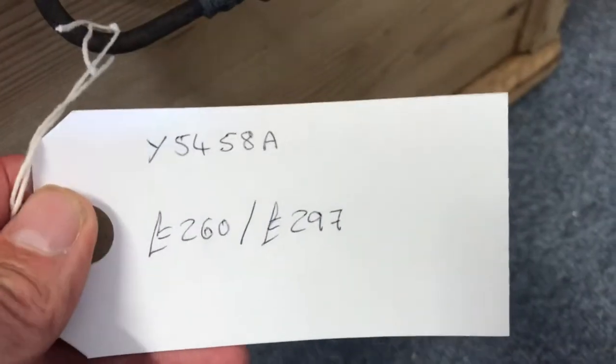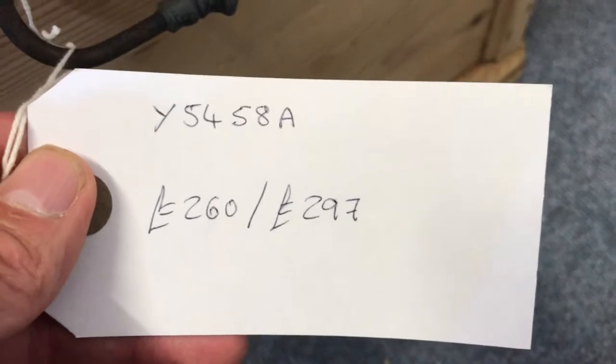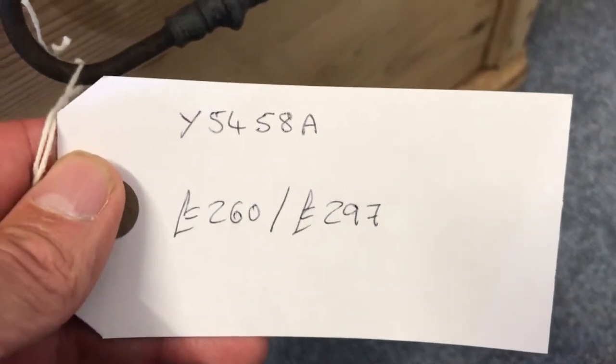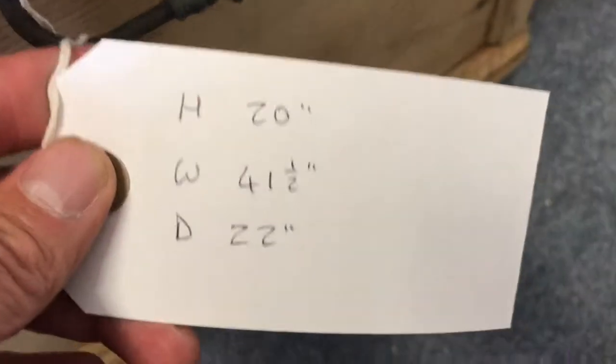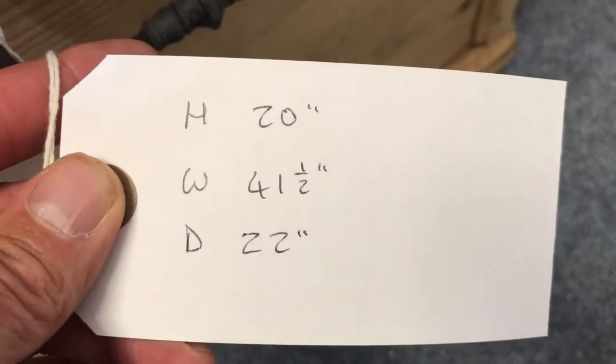The code number is Y5458A. The price is $2.60 as it is, or $2.97 if you'd like us to wax it for you. The height is 20 inches, the width is 41 and a half inches, and the depth front to back is 22 and a half inches.